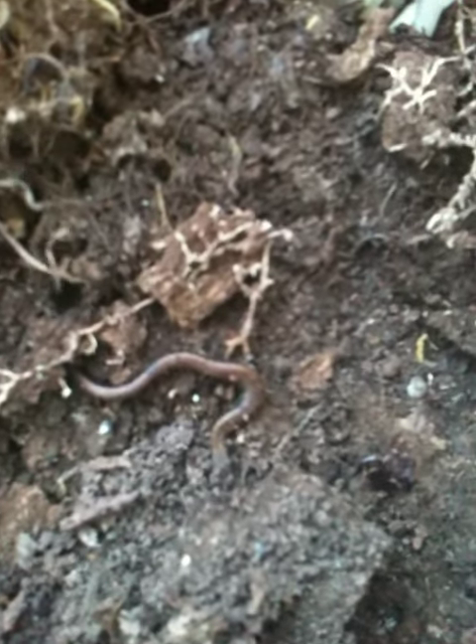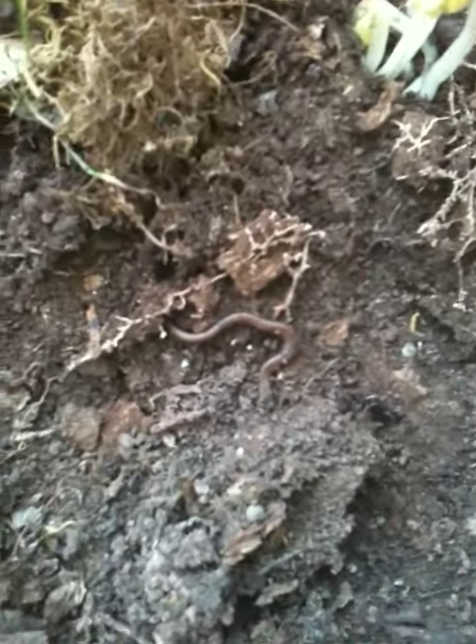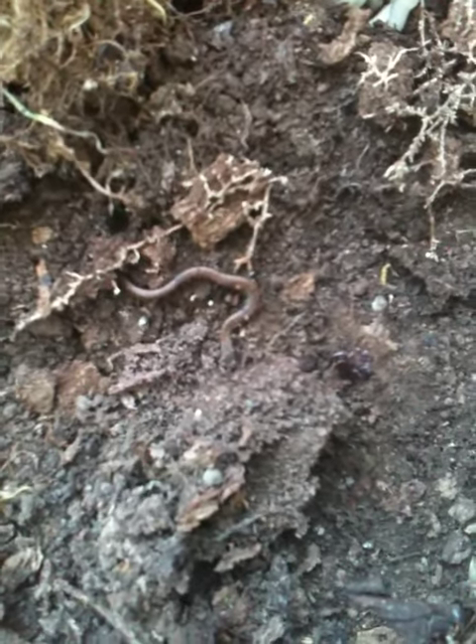They're very sensitive to pollution in the area. So next we're gonna go see if we can find either a Pacific giant salamander, an ensatina, or some kind of newt.